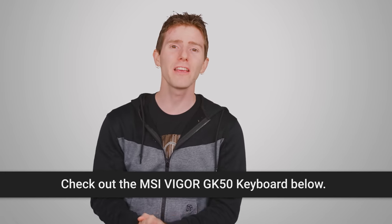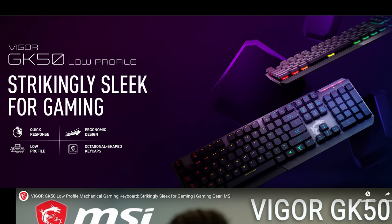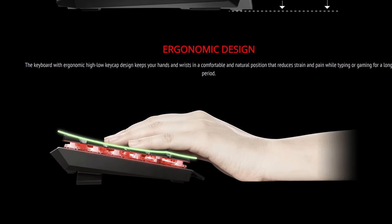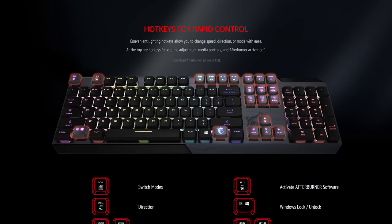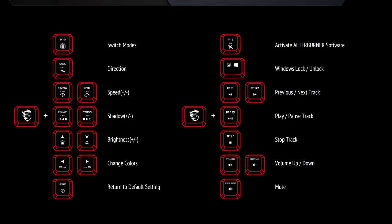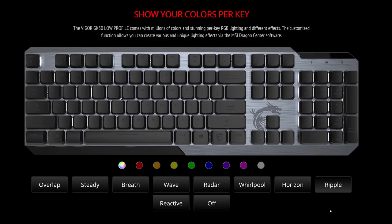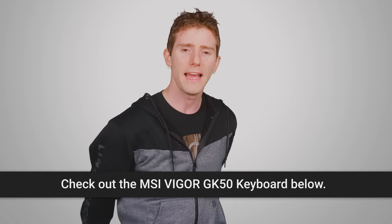Speaking of having things on hand, my segue to our sponsor: MSI's Vigor GK50 low-profile keyboard features low-profile mechanical switches for speed, precision, and endurance. It's got a high-low keycap design, which MSI says will keep your hands and wrists in a comfortable and natural position. You get a brushed metal top plate and matte coating on your keycaps for extra durability. The convenient lighting hotkeys allow you to change the speed, direction, or mode of your lighting effects. There's even a hotkey for Afterburner activation — MSI's overclocking utility. It's got millions of different RGB lighting effects, and the customized function allows you to create various unique lighting effects via the MSI Dragon Center software. You can learn more at the links below and get your own today.